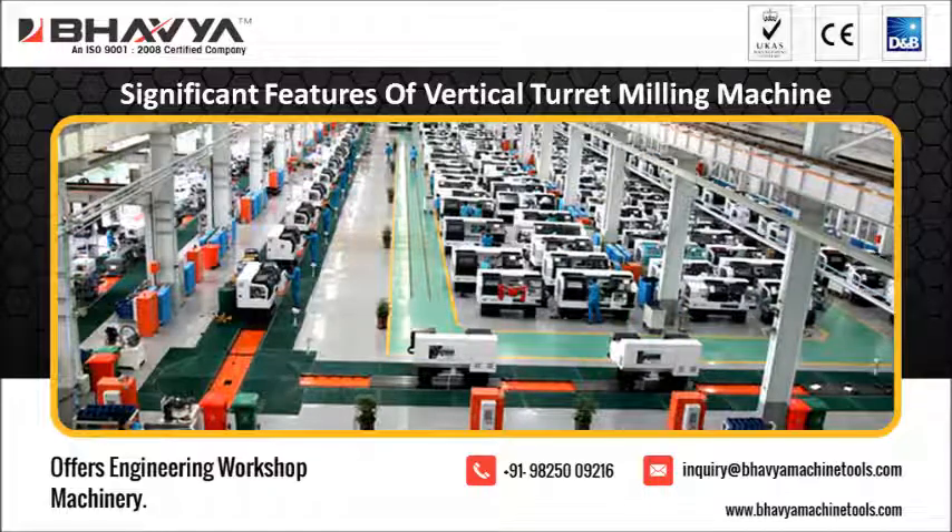Today we will discuss the significant features of the vertical turret milling machine. Milling machines are used for machining of solid materials. They are used in industries for cutting metal, wood, and other solid materials. The machine can be positioned in the direction to cut and shape out the workpiece.